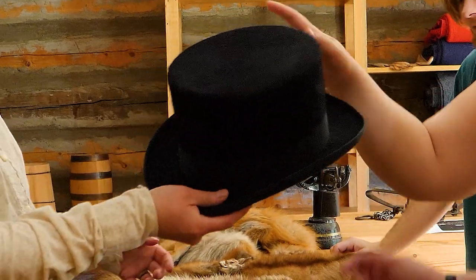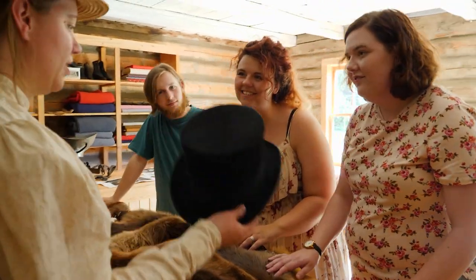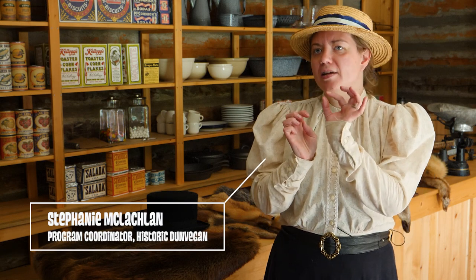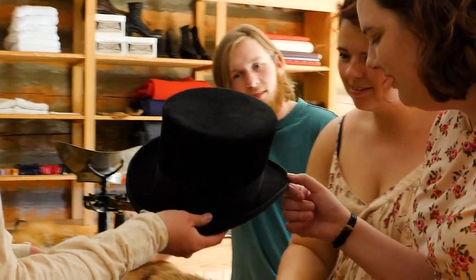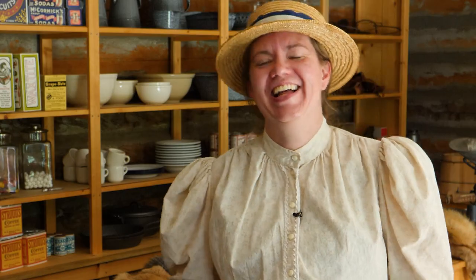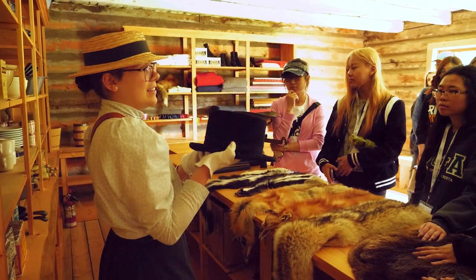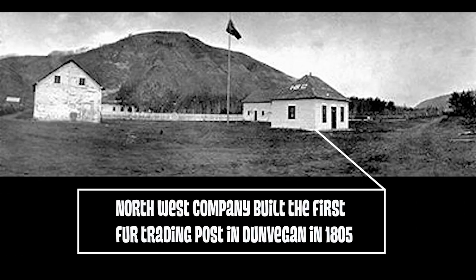That is a real beaver felt hat. Back in the early 1800s, beaver hats were all the rave in Europe. What made beaver fur so popular? The fur has these little tiny barbs in it that help it bind together really well and create a nice thick felt hat that is waterproof and very stylish. How much did a beaver hat cost in the early 1800s? Expensive — really, really expensive. They were so valuable that fathers would pass them down to their sons in their wills.